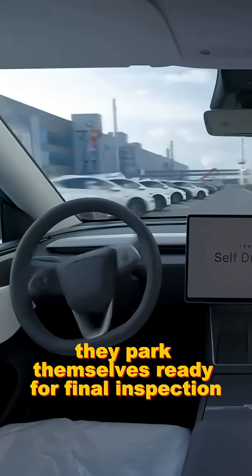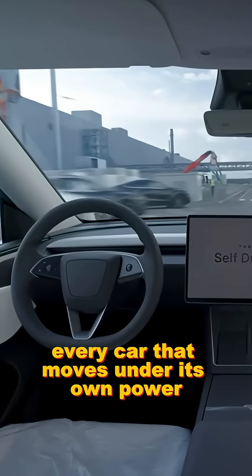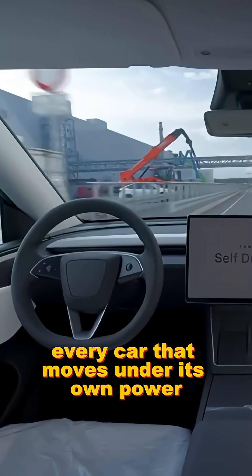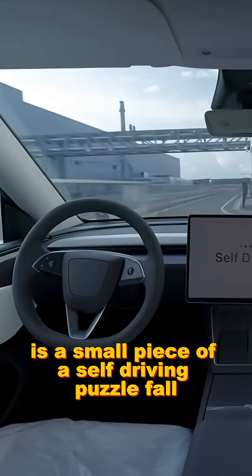They park themselves, ready for final inspection, software updates, and delivery. Every car that moves under its own power from assembly to shipment is a small piece of the self-driving puzzle falling apart.